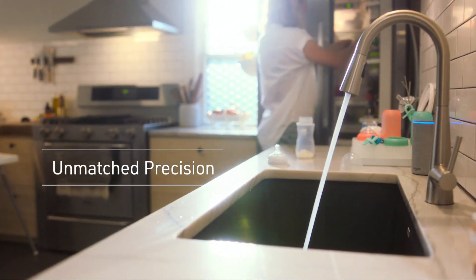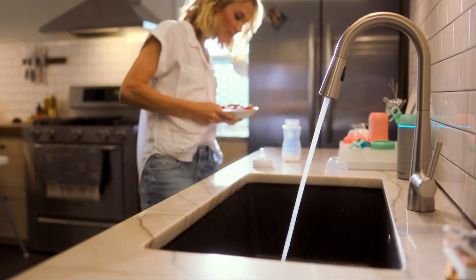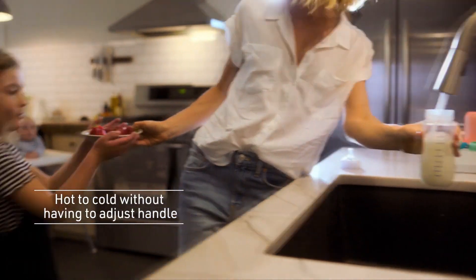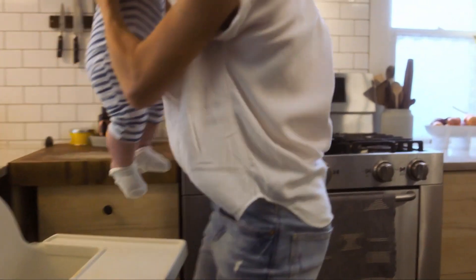On number two, there is the Moen Arbor U smart faucet. Faucet cooking is a really clean job, but the Arbor U smart faucet from Moen can help you avoid making a mess. It is equipped with a motion sensor and voice control for Amazon Alexa and Google Assistant, so you don't even have to touch it if your hands are dirty.